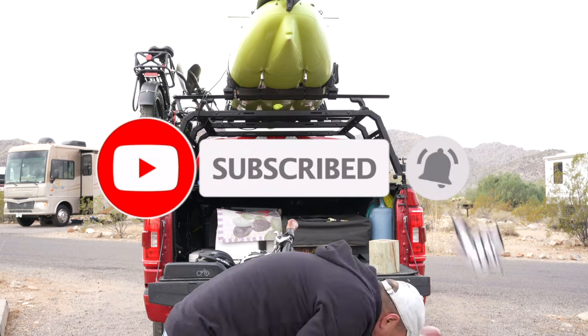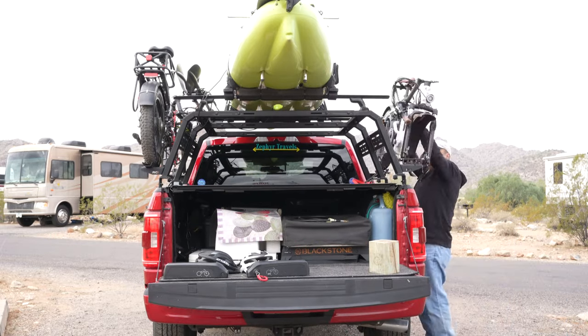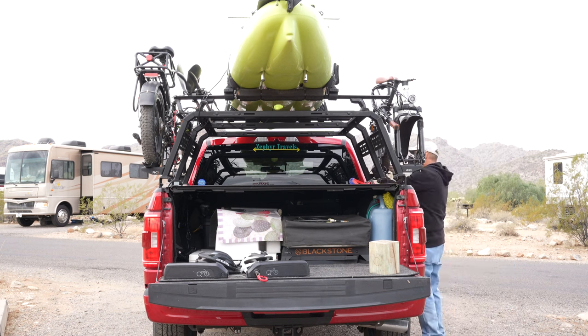Smash like, subscribe, click the links down below. Comment, say hi, hit the bell so I know I'll see you next time.